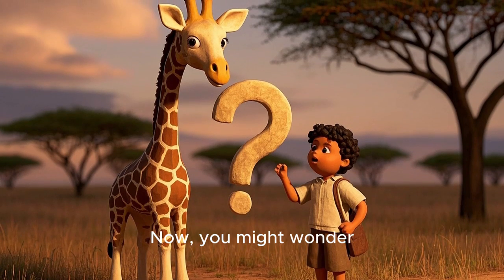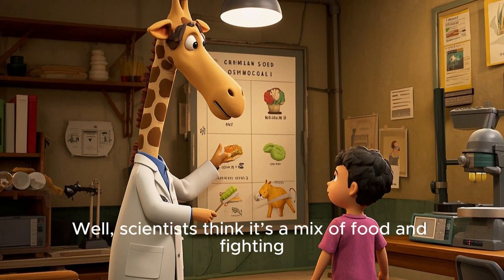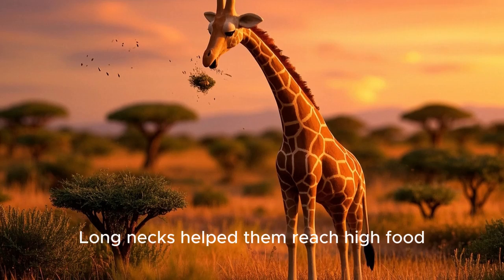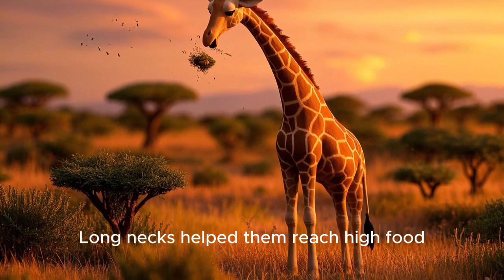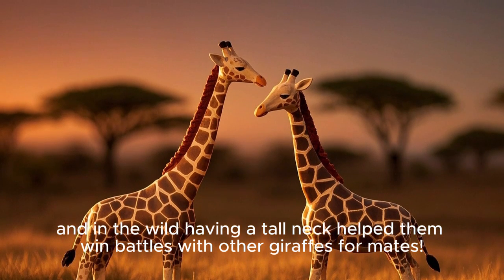You might wonder why giraffes evolved such long necks. Well, scientists think it's a mix of food and fighting. Long necks help them reach high food, and in the wild, having a tall neck helped them win battles with other giraffes for mates.